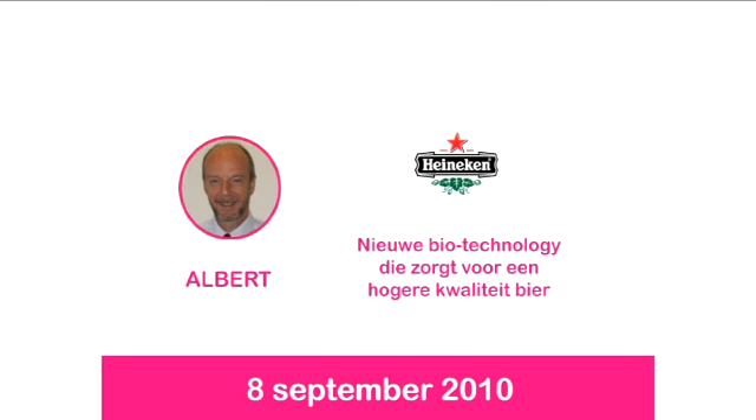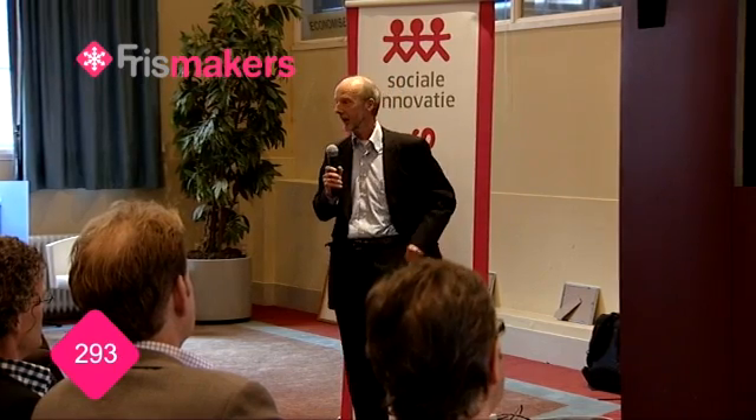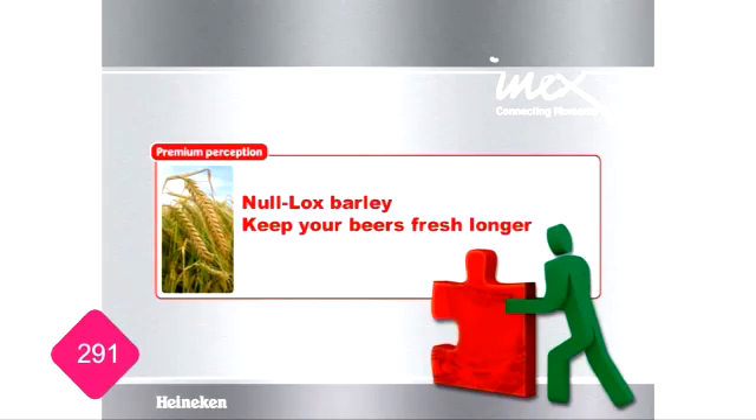I'll change language because I'm used to giving presentations in English. What I'd like to do is to tell you how we successfully innovate and apply biotechnology to improve the quality of our main raw material, barley, and thereby improve the quality of our beers.